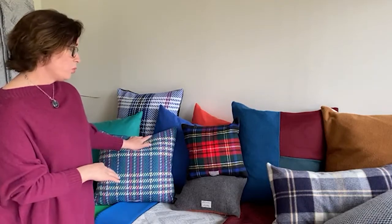We offer quite a wide range of scatter cushions in both wools and in cashmere, and how we choose them is we work with the local mills and use up some of their excess fabrics or the remnants, and we make them in different shapes and sizes.